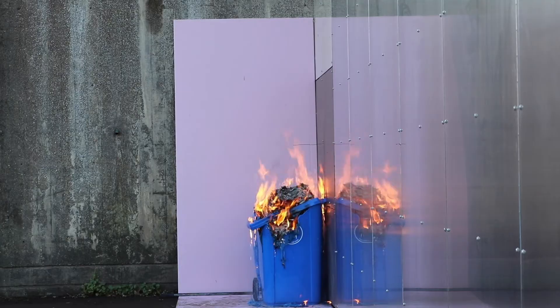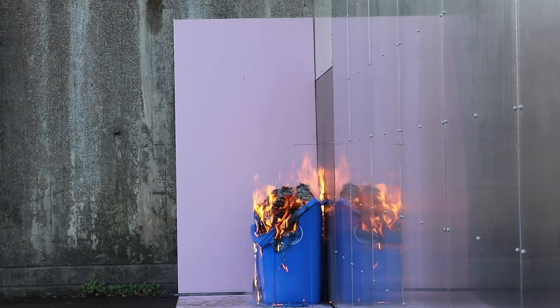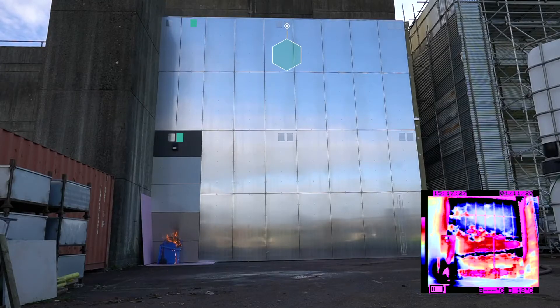47 seconds later, and just over 7 minutes since ignition, Sensor 10 in the upper middle of the wall is activated, followed by Sensor 4 less than 30 seconds later.